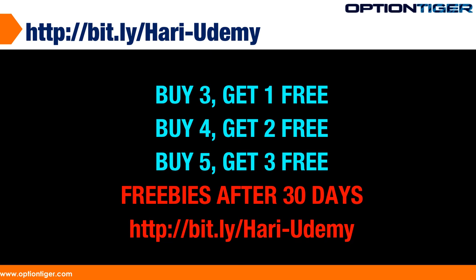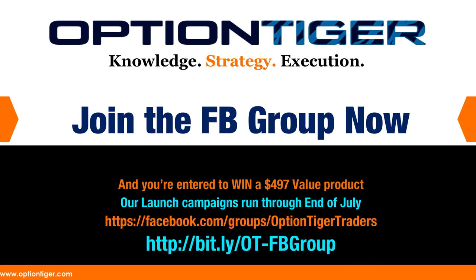My Bitly link is shown here — it's the easy way to get to my Udemy channel. It's bitly.com slash Hari hyphen Udemy. Also, don't forget to join our Facebook group. This is a very new group, it's getting very active, and there are a lot of very interesting learning experiences in the group itself.